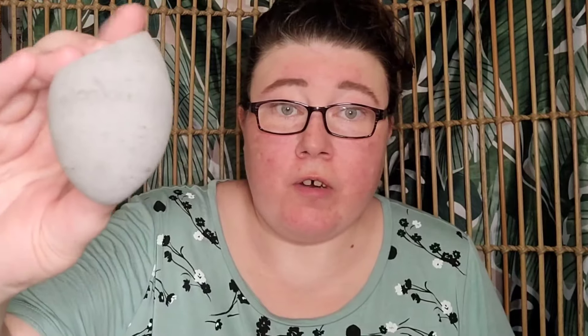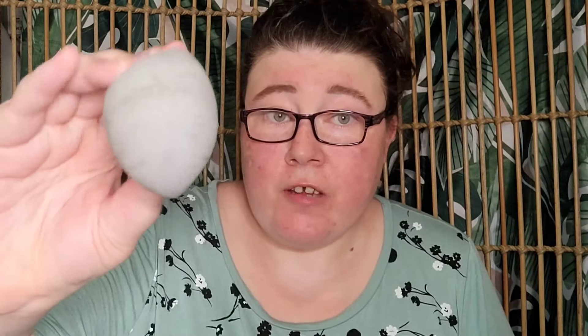It comes with a pump — I actually really love the packaging, it's really cool. I'm in the shade Light. It offers matte coverage, anti-aging collagen booster, and UVA and UVB broad spectrum shield, which is great.